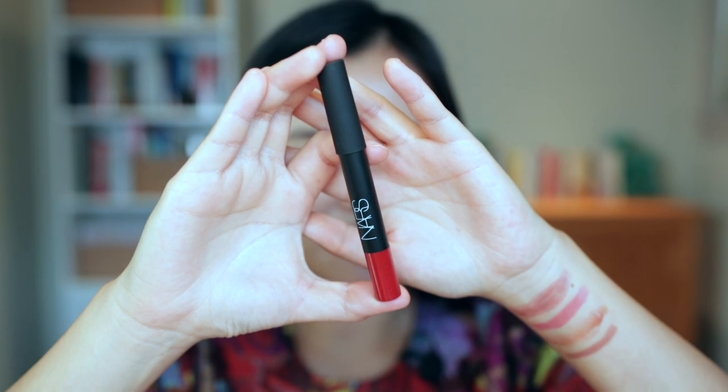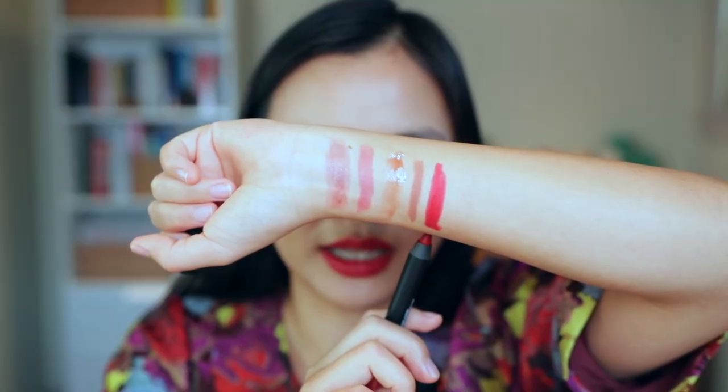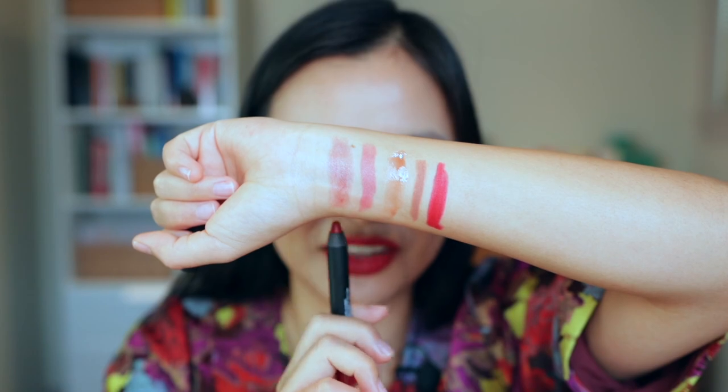Finally we have the full-size NARS Velvet Matte Lip Pencil in the shade Cruella. On me this is a blue-toned red — really nice and brightening to the face. This lip crayon format makes it really convenient to apply even without a lip liner; it just glides on super smoothly. I don't wear matte lip products very often, so I'm not sure how much use I'll get out of this, but upon initial application it doesn't feel as drying as most matte lip products. I might reach for this during the holidays for a really bold red lip. The swatch for Cruella is way more vibrant than any other shade in this collection.